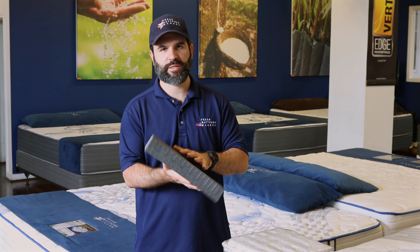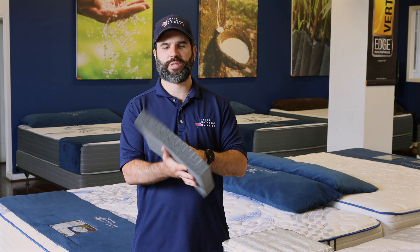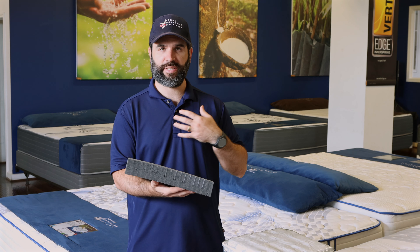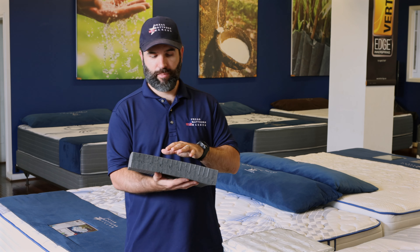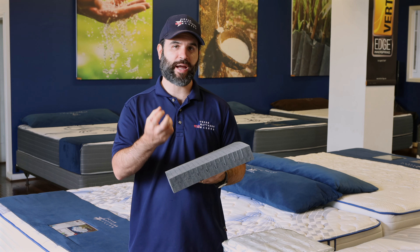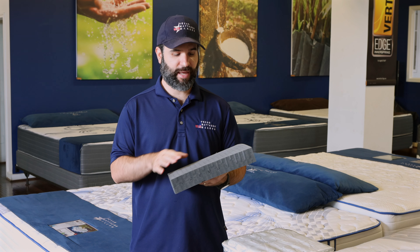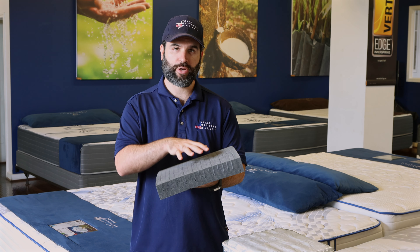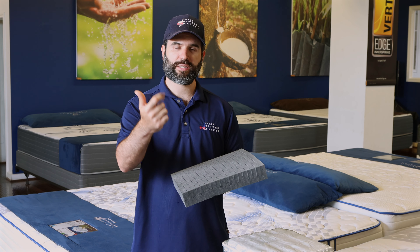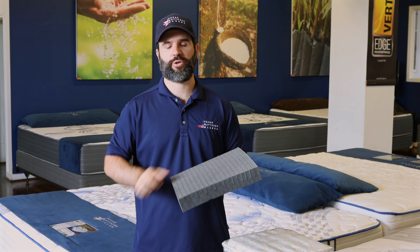Natural latex is the most premium material in a mattress. It's the most costly from our point of view as a dealer and manufacturer, because of the way it is poured, the way they extract the latex from the rubber tree, and the way they actually create it. This material is going to be the coolest, cleanest, most durable, longest lasting comfort material you can have in a mattress.